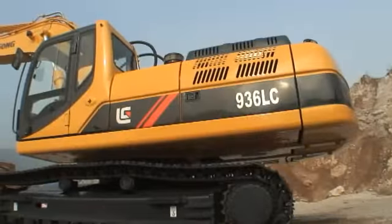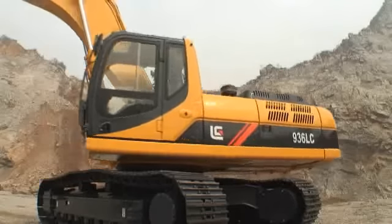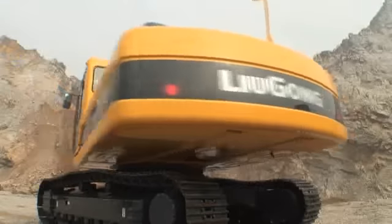The Gong Excavators — let's see what makes them so incredibly powerful and reliable, and so easy to operate and maintain.